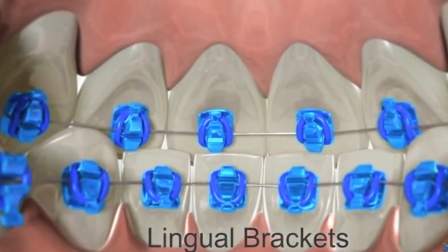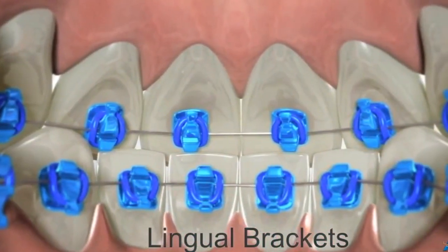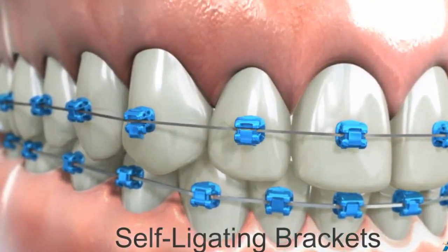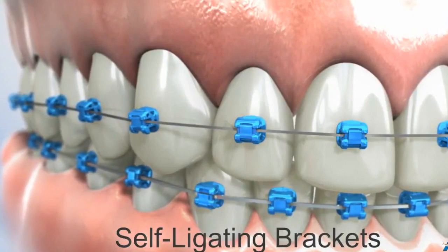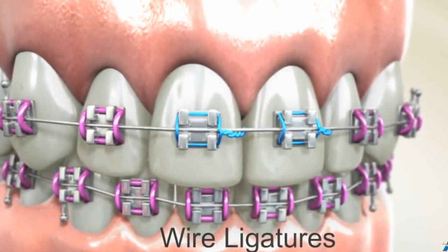In special circumstances we are able to place braces on the inside, otherwise known as lingual braces. They work very similarly to braces on the outside. The braces we prefer to use at Hello Ortho are self-ligating or self-tightening braces. The difference is they have a special door that locks the wire in. These braces can cut down treatment times because there's less friction between the wire and the bracket.